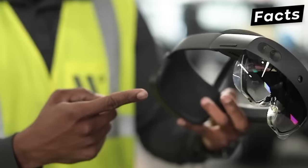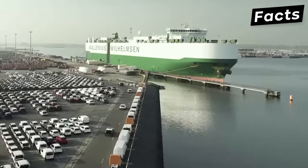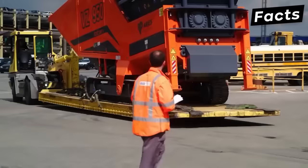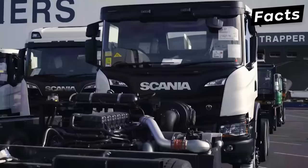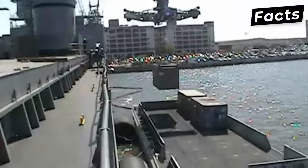RoRo ships, or roll-on, roll-off ships, are specialized vessels designed to carry wheeled cargo such as cars, trucks, semi-trailer trucks, and railroad cars that are driven on and off the ship on their wheels or using a platform vehicle. They play a huge part in global trade by transporting these vehicles in a unique style, unlike LoLo ships that use a crane to load the cargo.